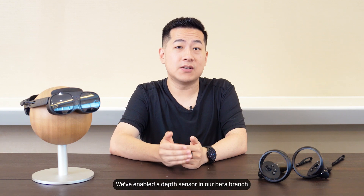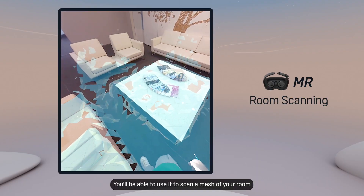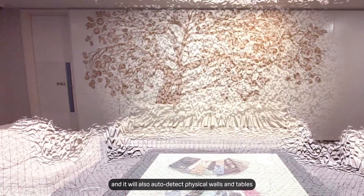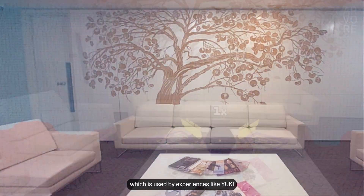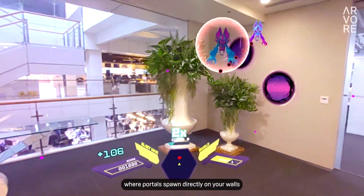We've enabled the depth sensor in our beta branch for a while now, and in Photo 5 we'll be making it public. You'll be able to use it to scan a mesh of your room which can be used by mixed reality content, and it will also auto detect physical walls and tables which is used by experiences like Yuki where portals spawn directly on your walls.